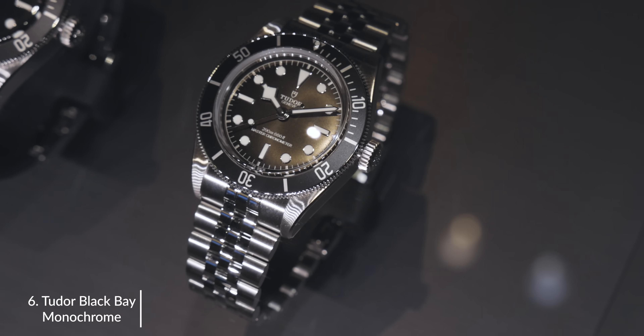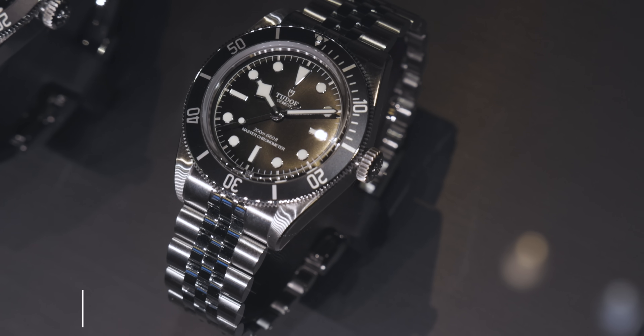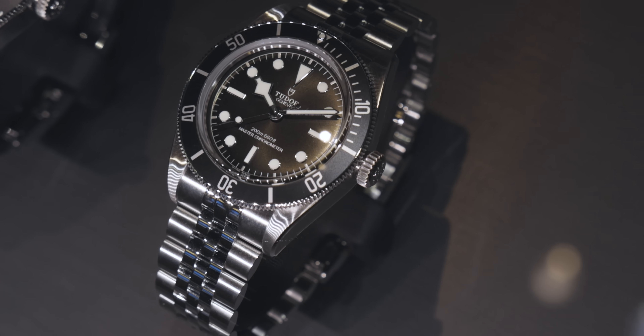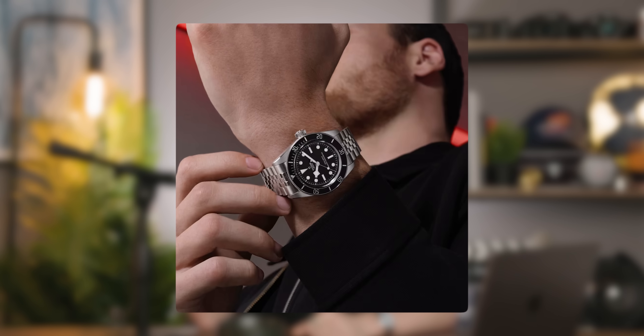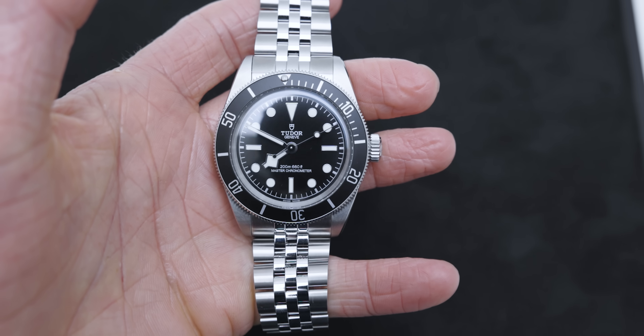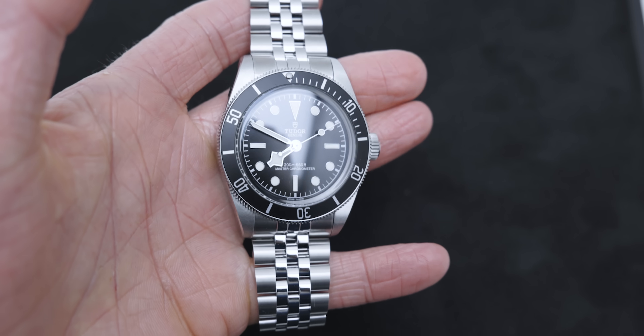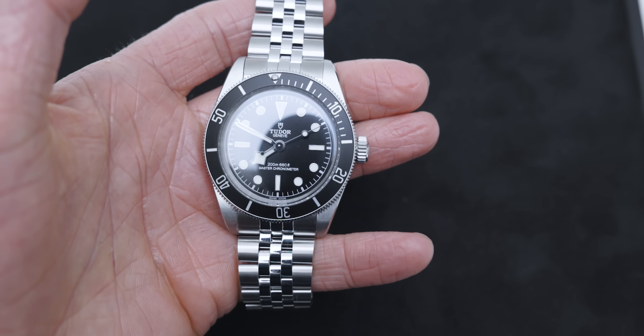The next brand is Tudor. We're diving into the Tudor Black Bay Monochrome — the standout watch released this year. It's just the perfect all-rounder: discreet, subtle, it draws the eye but doesn't scream too loud. Remember that Rolex is the parent company to Tudor, so you definitely see the same high standards being adhered to. The quality of Tudors is brilliant.